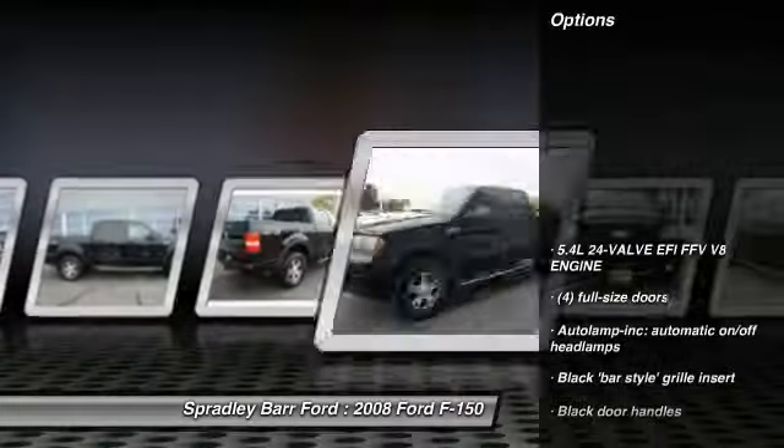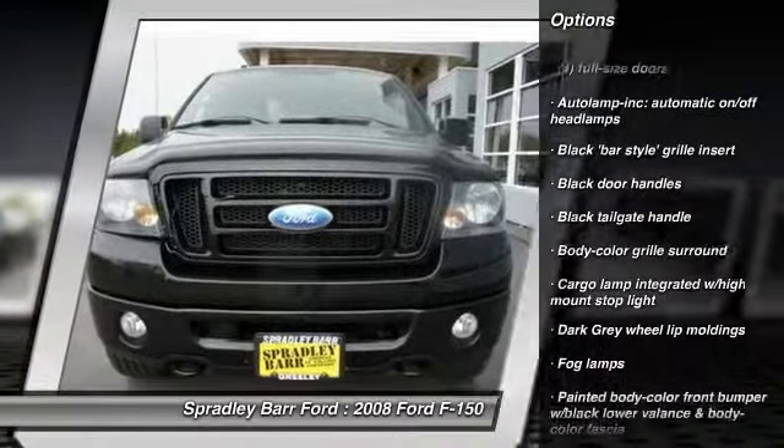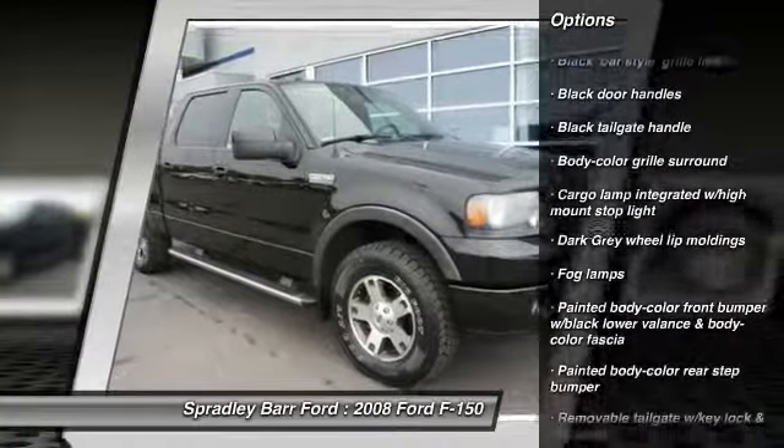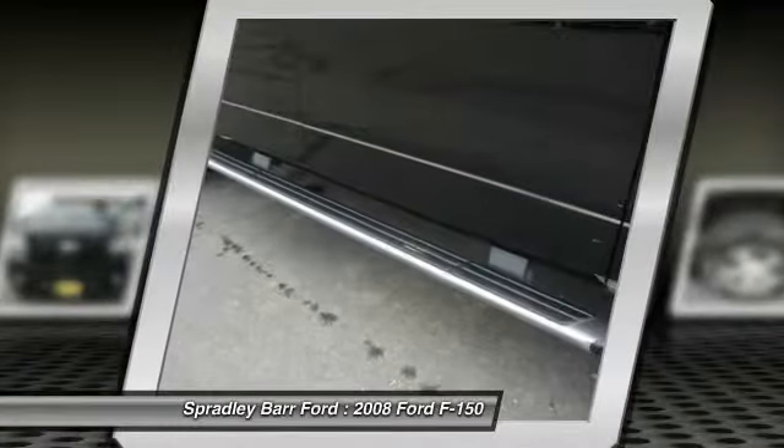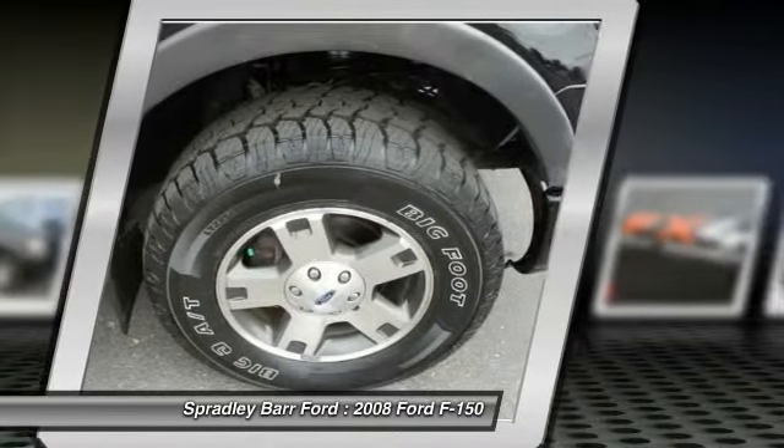Four-wheel drive, two-ton jack, cruise control, fog lamps, secure lock anti-theft ignition, PATS, cargo area light, tachometer, variable speed intermittent wipers, dual note horn, black door handles.